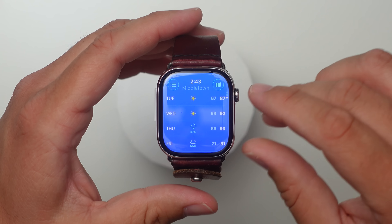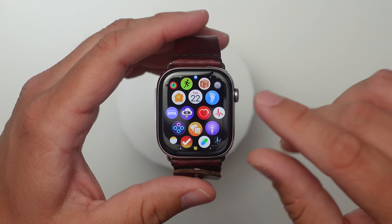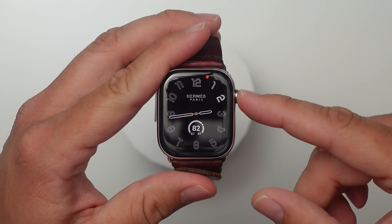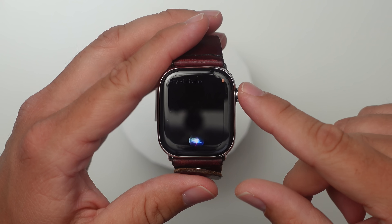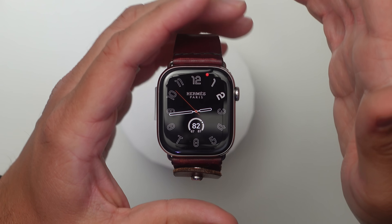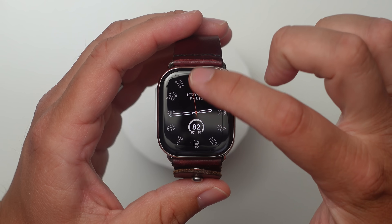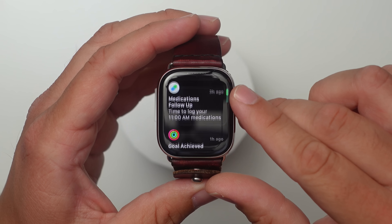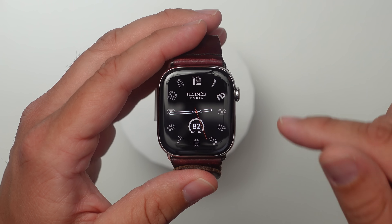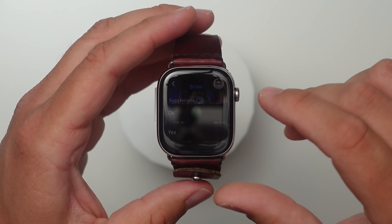Everything seems pretty responsive — apps are opening quickly, no issues. This seems like the most solid update so far. Siri is still the old Siri, not the smart AI version — I still hope we get that on the Series 10, though it might be a Series 11 only thing with more processing power. The only AI feature we have is still the summarized notifications when you have multiple.